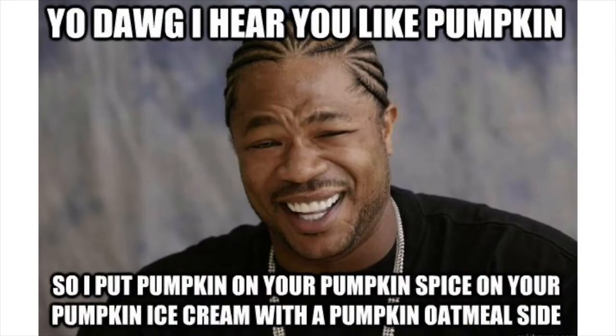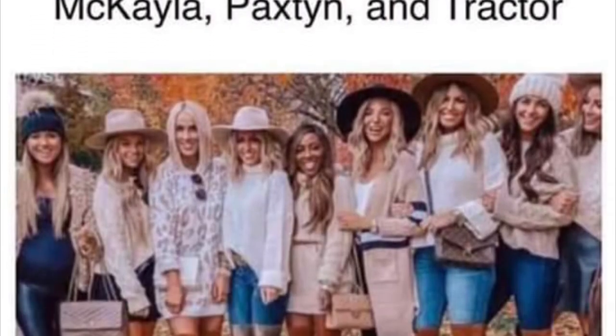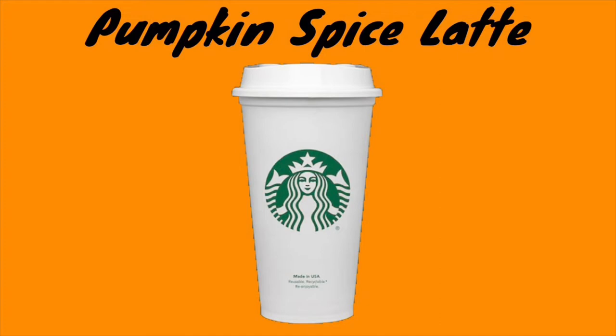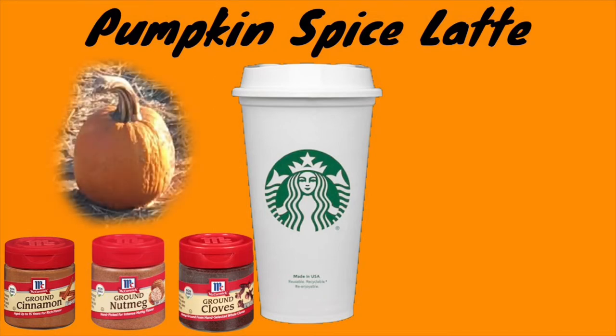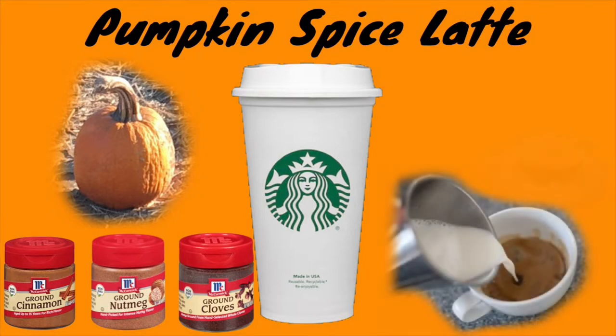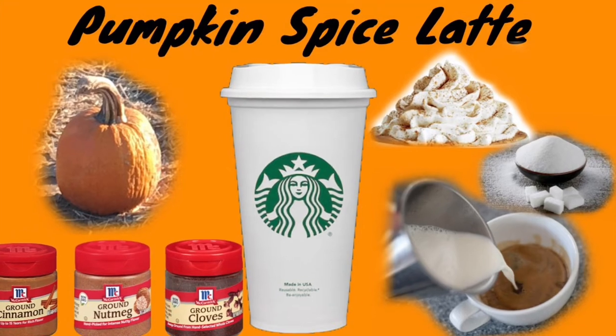The tired jokes you see online say that anyone basic enjoys a pumpkin spice latte. I take part in making fun of it, but personally I really do enjoy one. The pumpkin spice latte from Starbucks consists of a mix of cinnamon, nutmeg, and clove, along with a little bit of pumpkin puree, espresso, steamed milk, sugar, topped off with whipped cream, and of course some pumpkin pie spice sprinkled on top.